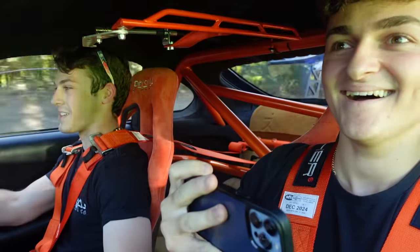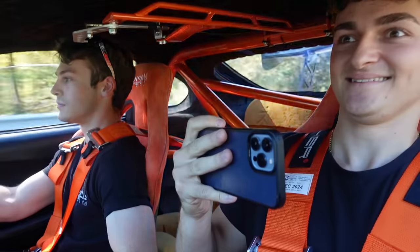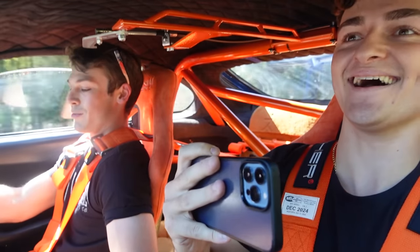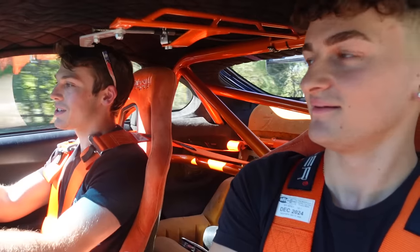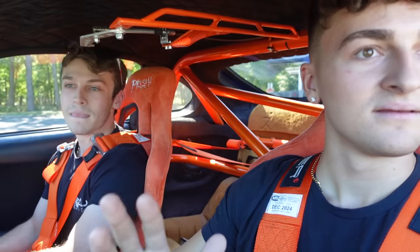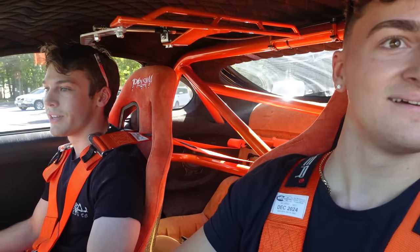You can only imagine what those guys are thinking. Oh my god. My ear right here is ringing. I got to drive like a nice young professional man. So we are pulling up to the school. This feels weird — I used to dream about doing this. My car was supposed to be done in senior year. But at least I'm kind of living out my dream right now.